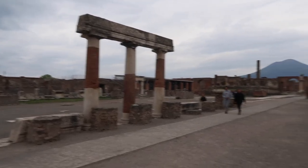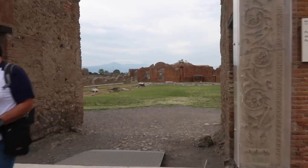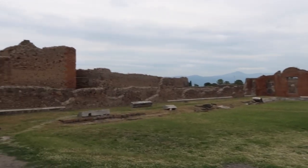We've wrapped back around to the Forum. We've got a couple more places to see and I think that's everything. We're kind of losing steam.